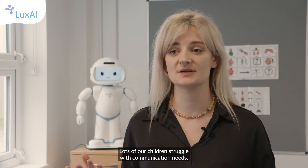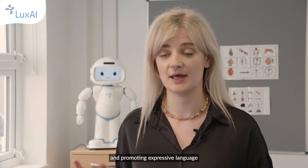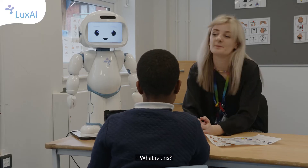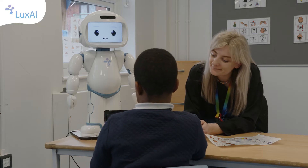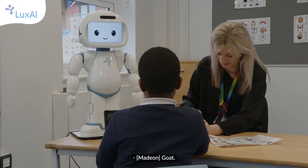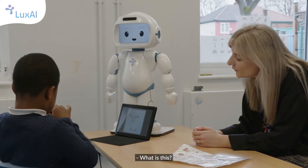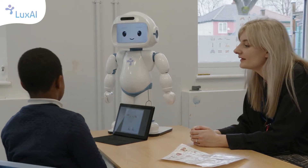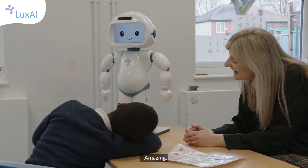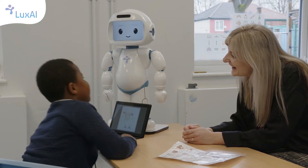Lots of our children struggle with communication needs, so the robot has fantastic games for expressive language and promoting expressive language as well as receptive language. What is this? It's a shoe. Well done. What is this? Brother. Shoe. Amazing. This is a sheep.